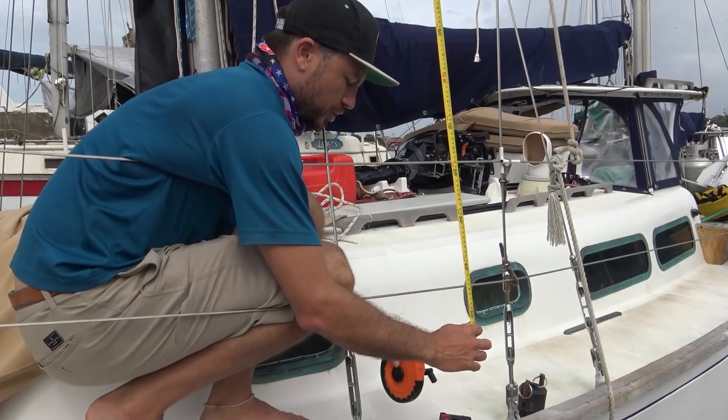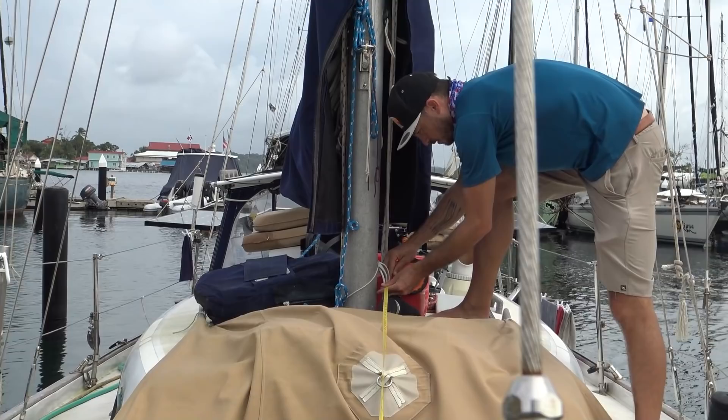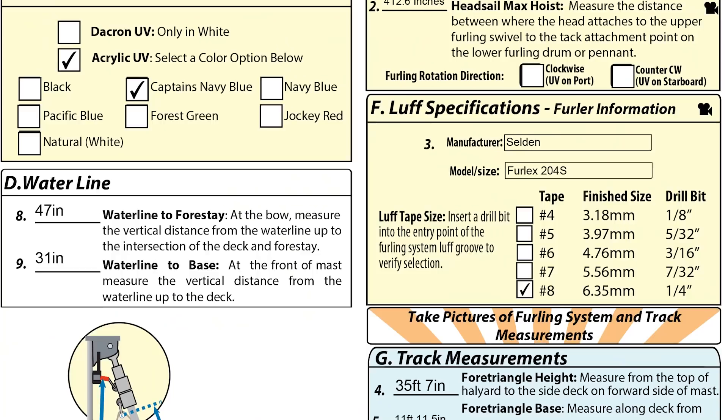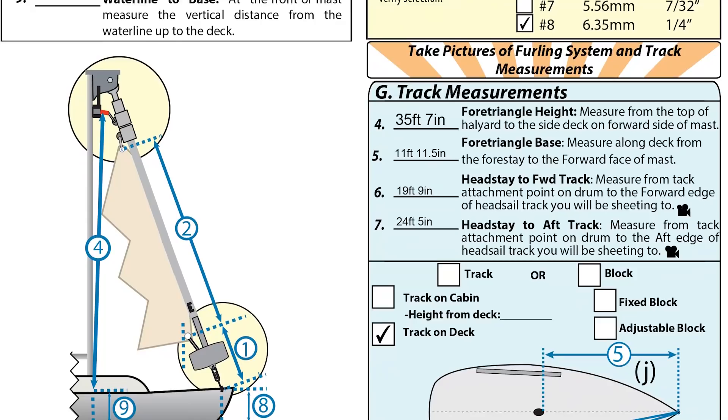To tackle these issues, we decided to call up Precision Sails and work on a solution together. They had us do a bunch of measurements, which was actually a really easy process — they had really cool videos online showing how to do it, and measurement forms that clearly walked you through every number they were going to need. So we were able to have a couple of conversations with a sail designer, Jeremy, over at Precision Sails.